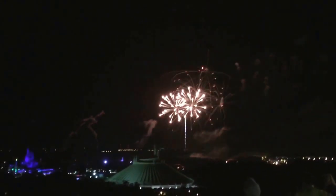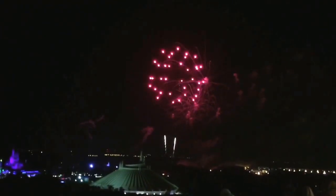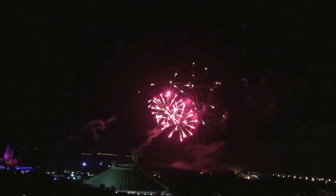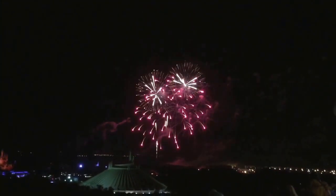Oh my god. I'm sorry — it's pretty. I'll see you next time.